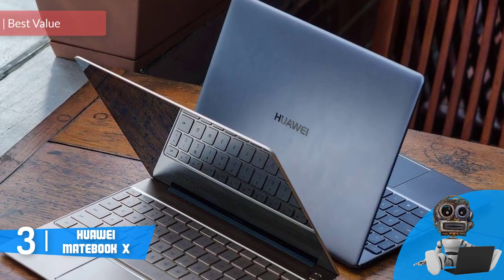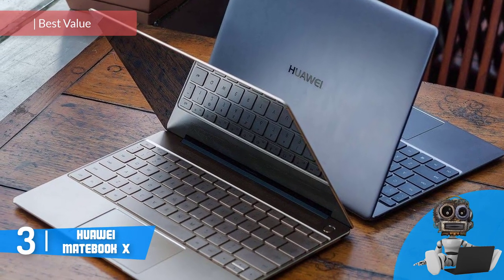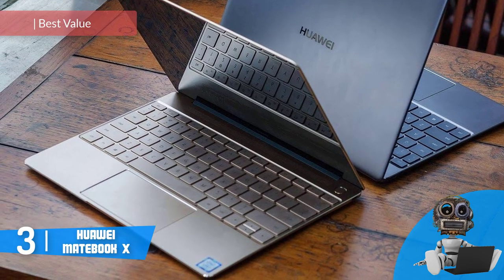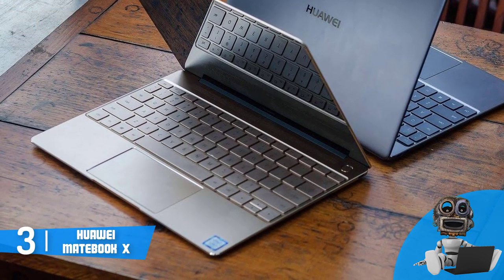Next up, at number 3, we have the Huawei MateBook X. The Huawei MateBook X is a 13-inch laptop that has a 2K display to ensure that the photos you have to enhance or work with are going to be perfectly defined.